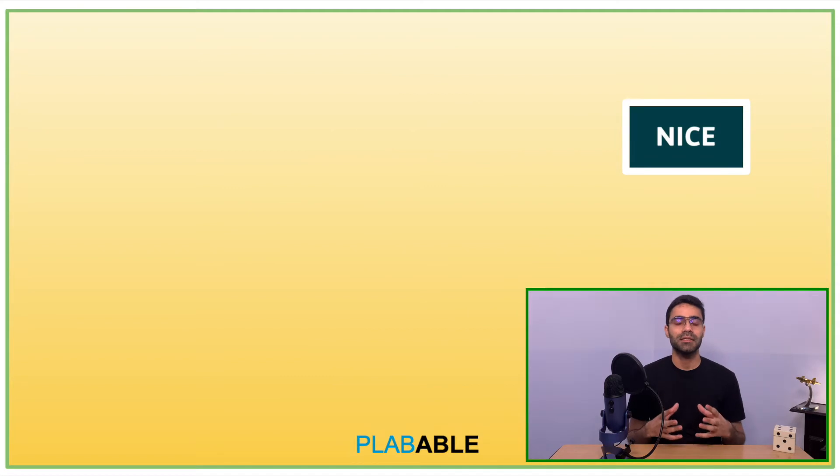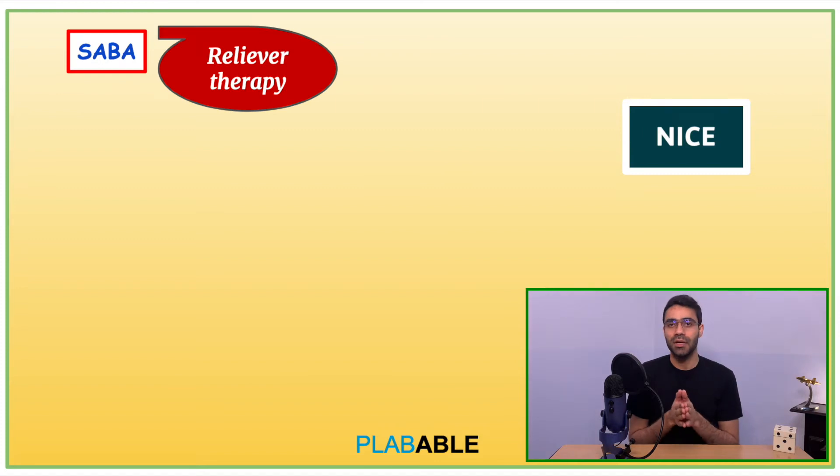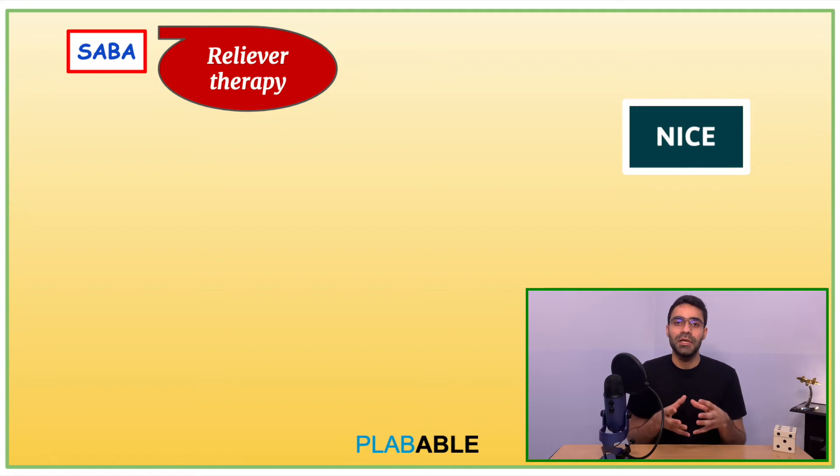Although NICE guidelines do not follow steps, for the purpose of simplification we'll follow this method. NICE guidelines say that if a patient has been newly diagnosed with asthma and has infrequent symptoms, we just put them on reliever therapy with a short-acting beta-2 agonist, that is SABA. However, at step 1 we'll also put the patient on a low-dose inhaled corticosteroid, just as in BTS or SIGN guidelines.